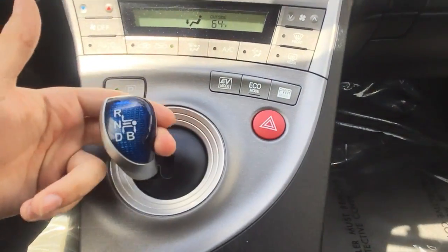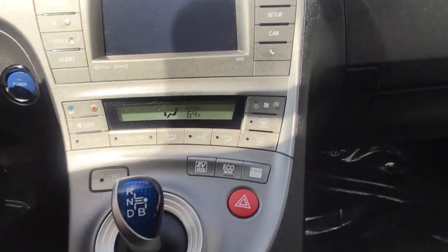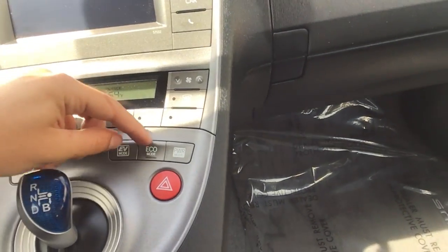Right over here is our shifter. All you do is press the button, put it in drive, and then you will go. And when you're done and you want to park it, hit the park. Over here we have three modes: EV, eco, and power.